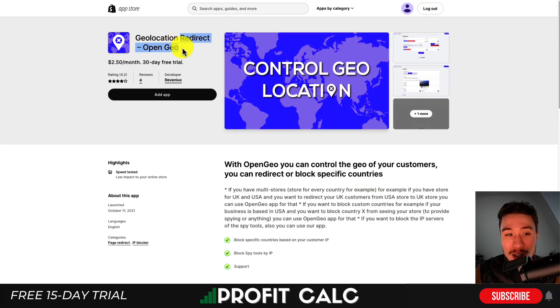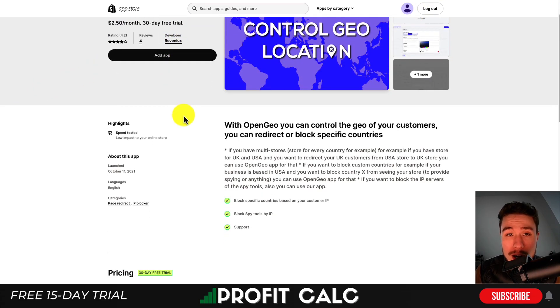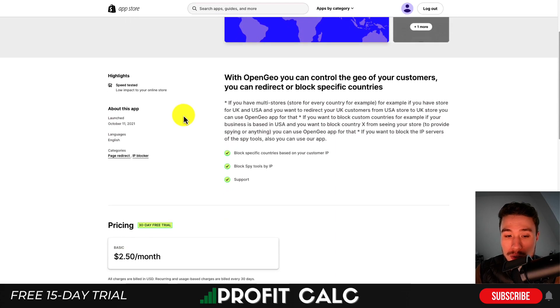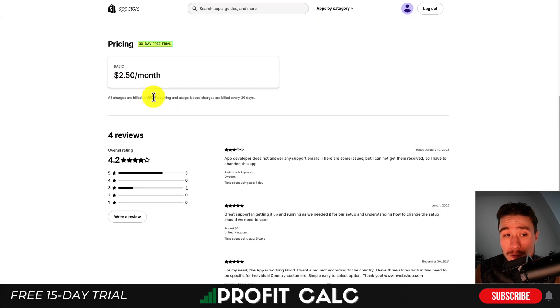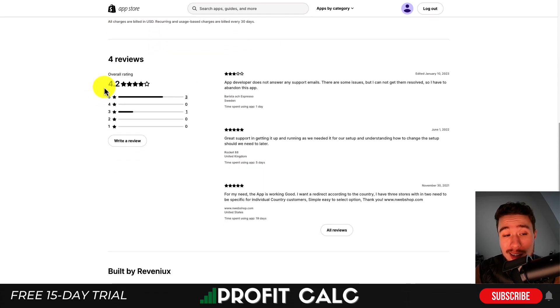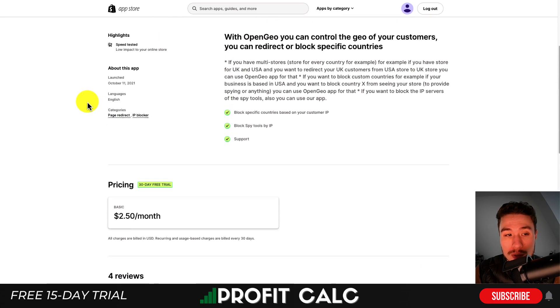Next, let's take a look at Geolocation Redirect. This one will allow you to block certain countries or redirect certain users, and you can help block spy tools by IP address. This one costs $2.50 a month with a 30-day free trial. In terms of reviews, it's sitting at a decent 4.2 stars with three five-star reviews.